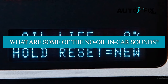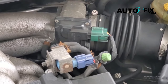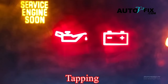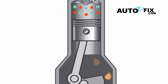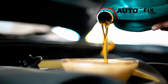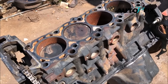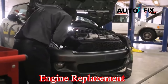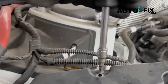What are some of the no oil in car sounds? No oil in car sounds typically refer to the unusual and distressing noises coming from the car due to insufficient oil. These sounds include knocking, tapping, or grinding sounds, indicating metal components within the engine are rubbing against each other without the necessary oil barrier. Such noises are a critical warning sign, signaling that the engine is undergoing excessive wear or damage due to lack of oil. Ignoring these sounds can lead to severe engine damage, potentially necessitating costly repairs or even a complete engine replacement. Prompt attention and action upon hearing these noises are crucial to prevent further damage.